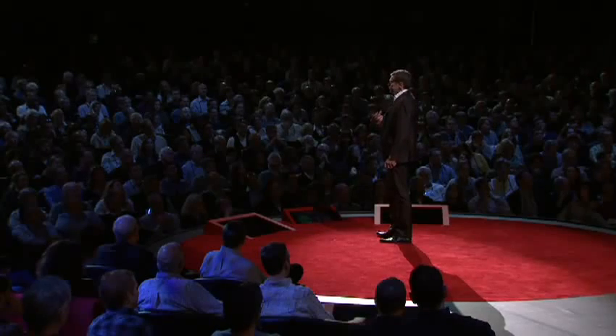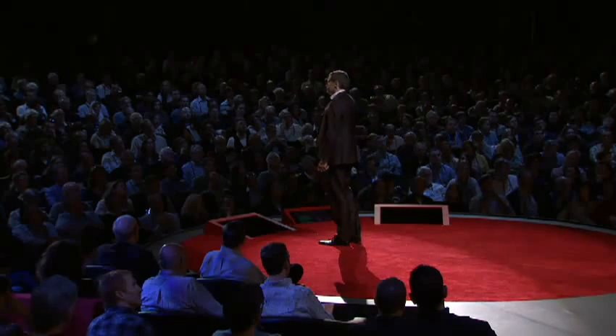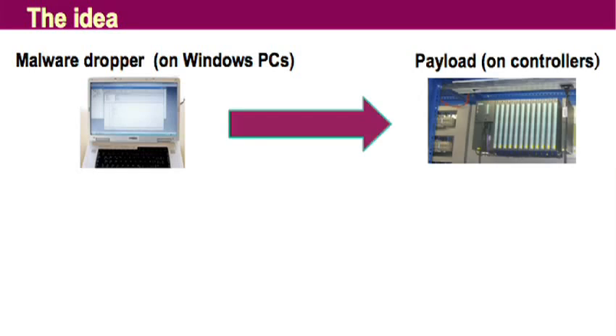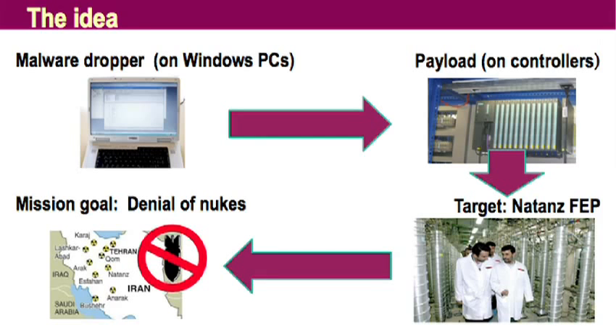The gray boxes don't run Windows software. They're a completely different technology. But if we manage to place a good Windows virus on a notebook that is used by a maintenance engineer to configure this gray box, then we are in business. And this is the plot behind Stuxnet. So we start with a Windows dropper. The payload goes onto the gray box, damages the centrifuge, and the Iranian nuclear program is delayed. Mission accomplished.